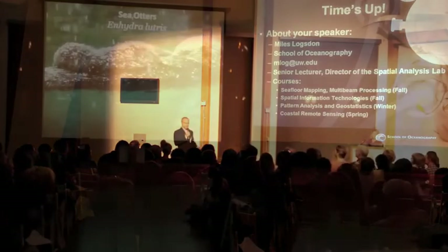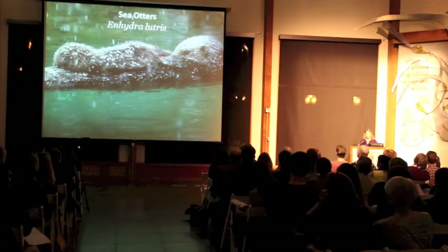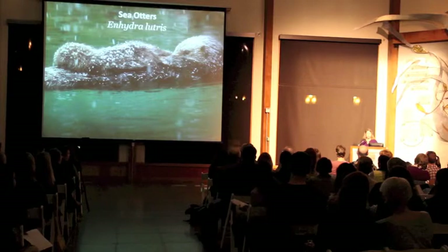We're going to talk about sea otters here at the Seattle Aquarium and some of the research that we've been doing over the years. All the pictures you're going to see of the sea otters are animals that are currently in our collection or animals that we had in our collection at one time.